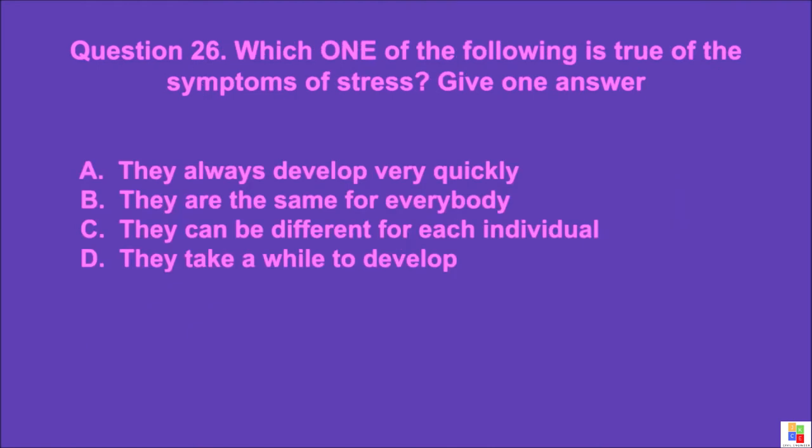Question 26: Which one of the following is true of the symptoms of stress? Give one answer. A: they always develop very quickly, B: they are the same for everybody, C: they can be different for each individual, D: they take a while to develop. The correct answer is C.